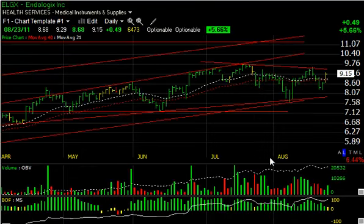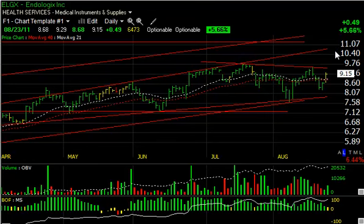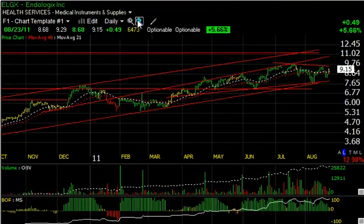Up next, ELGX, which held up pretty well in its entire decline and has now got a head and shoulders potential bottoming pattern, with that being the neckline. Today it popped $0.49 or 5.6% on the baseline in about five sessions. A breakout of this line could lead to a rise up towards the channel top at around $11 — that's our shorter-term target. Stepping back to the intermediate-term target, we could see $12.50 perhaps.